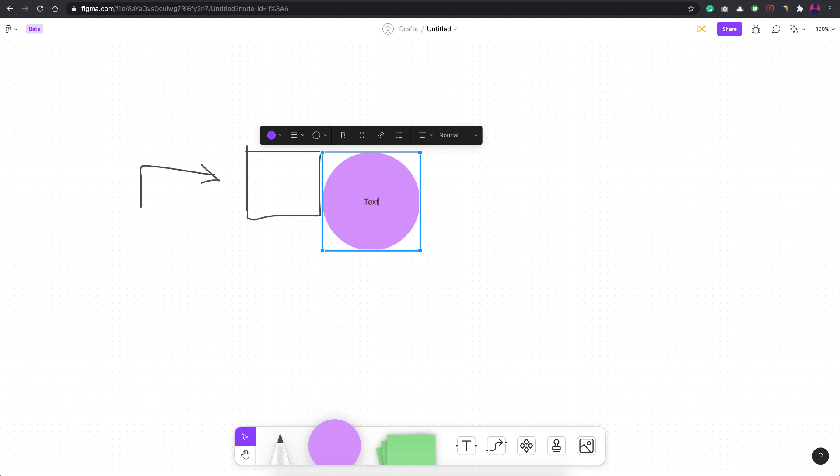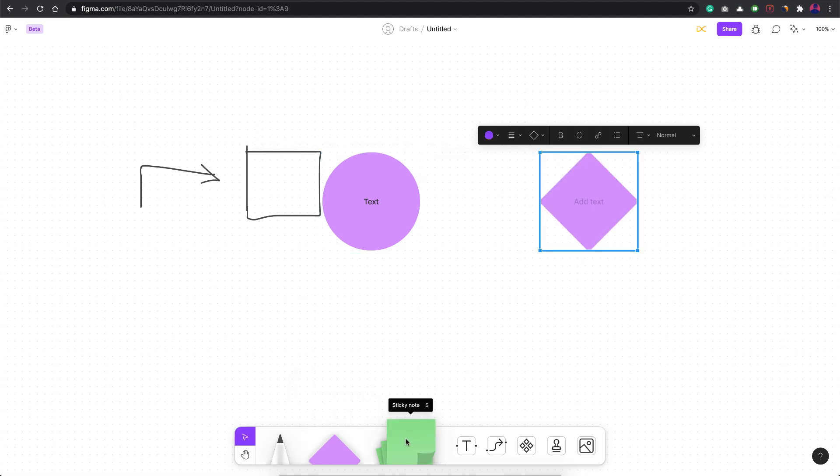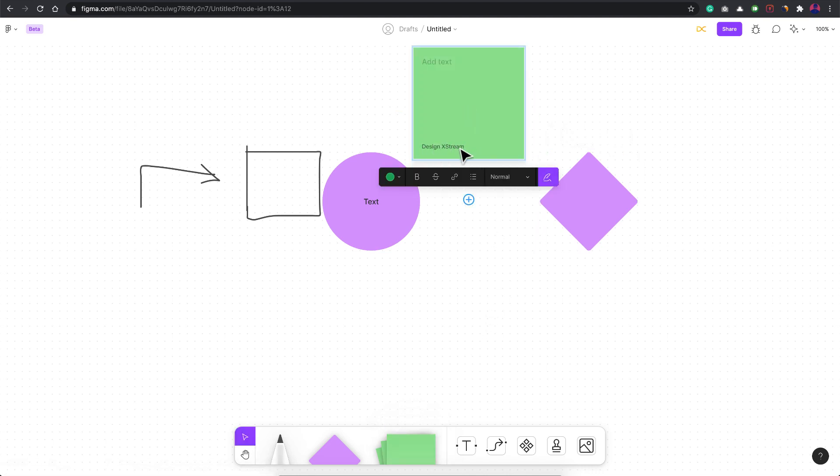You can type text into the shapes, and there are multiple shape options to choose from. The most important feature is sticky notes — they have pre-built sticky notes which already display the name of the user who created them.